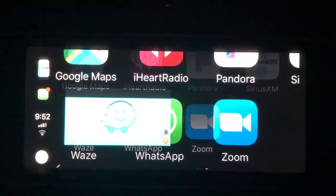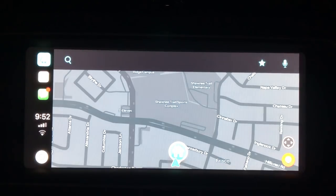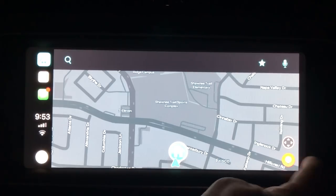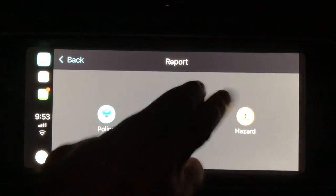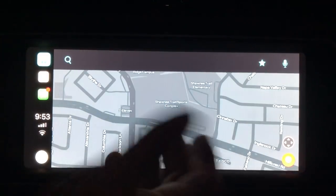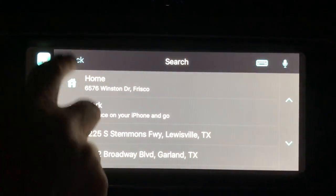Waze is something I've been waiting to get in the car — people either love it or hate it. It's powered by Google Maps and is really good at rerouting you and alerting you to things like broken-down cars or police ahead. In the app you can see hazards and police indicators, give them a quick tap to report something. There's also a search button for Waze.